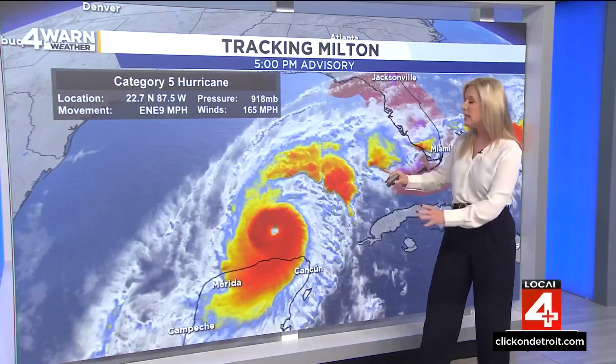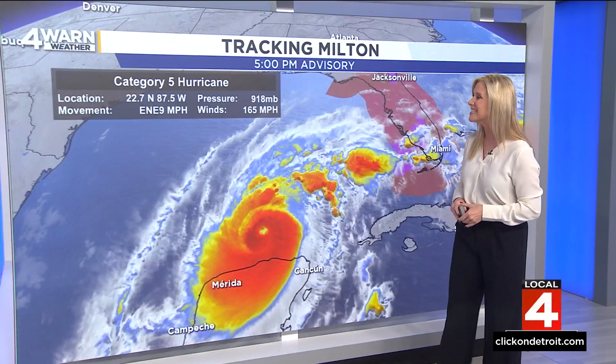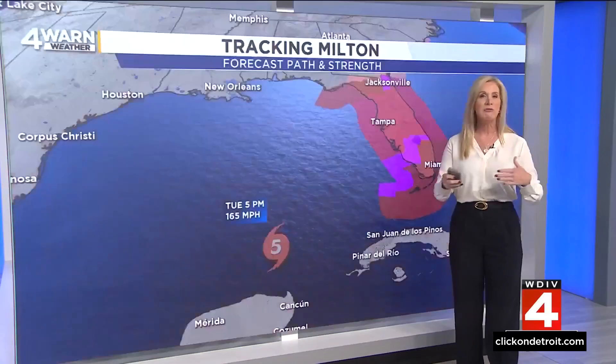What typically happens after that is the hurricane becomes larger horizontally and oftentimes can also become stronger. So the wind field is much larger now, and that's going to continue as it heads toward the Florida coast. Right now winds are at 165 miles per hour — yesterday it was up to 180 miles per hour.